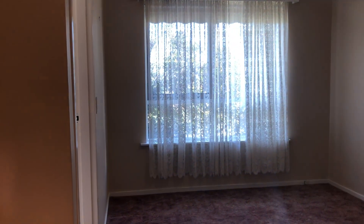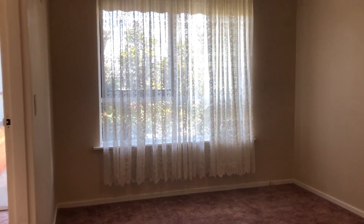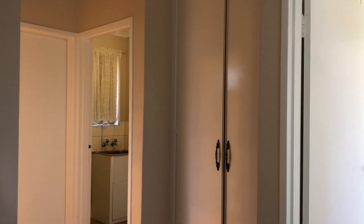Have a look at the size of this bedroom — it's massive, with big windows. Triple robe and moving around further, a double robe as well.